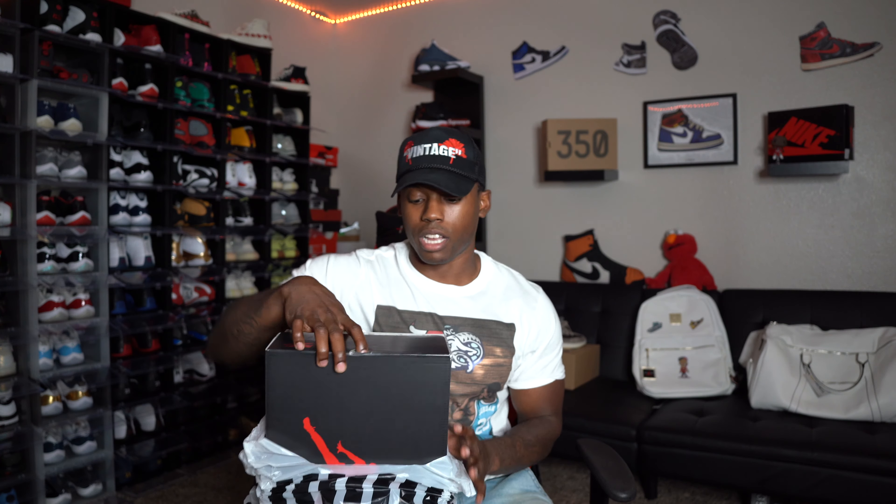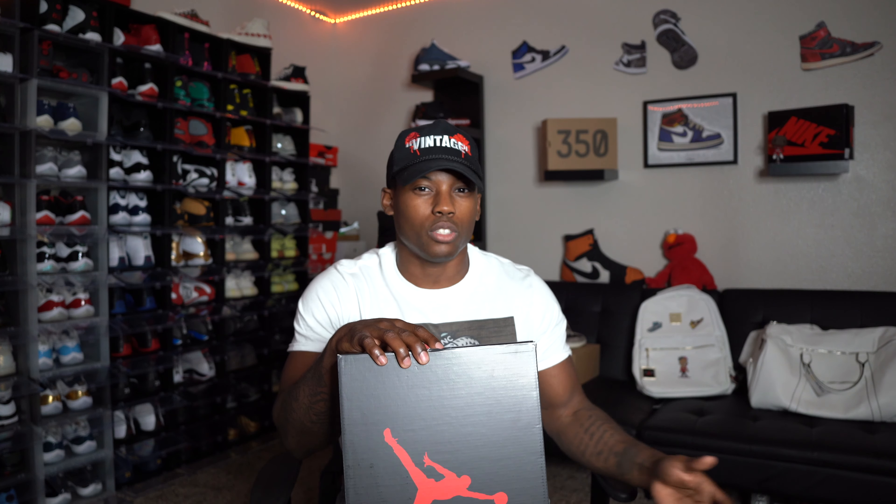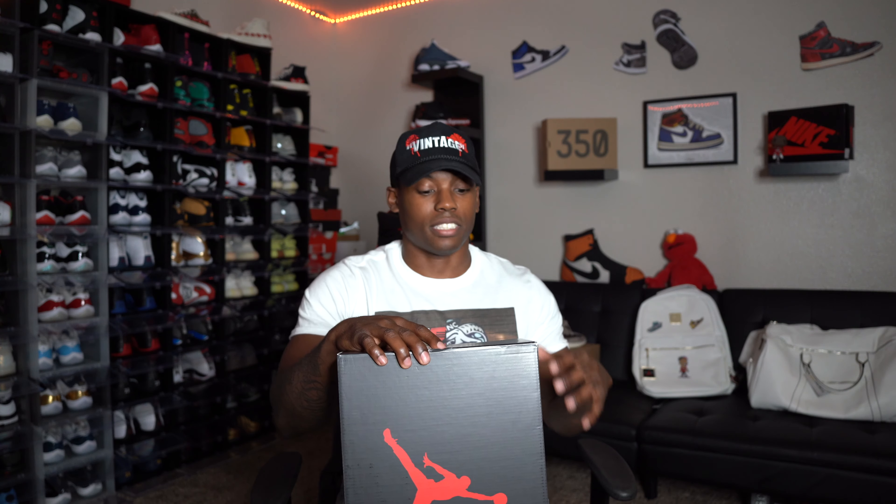I went back and forth from the mall to the crib just so I can record this video for you guys — the bench squad — and show you the newest sneaker pickup. Something to note: Footlocker now just emails you the receipt, they don't even give you a physical receipt anymore. Everything is contactless, germ-free and all that good stuff.